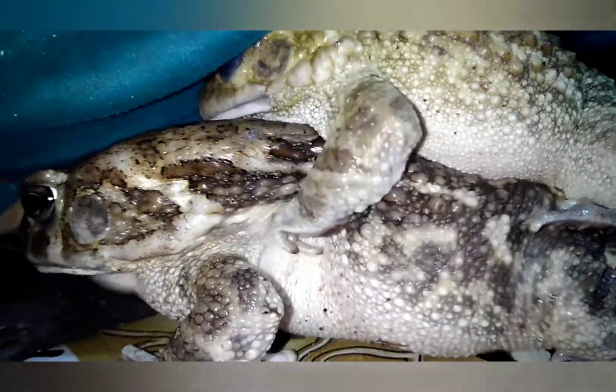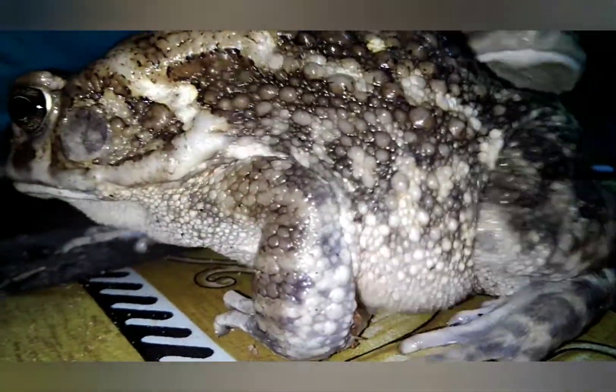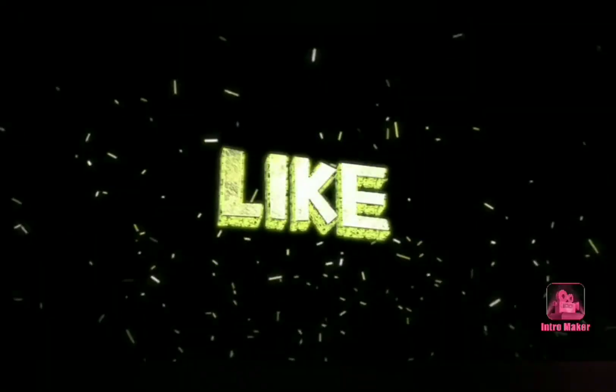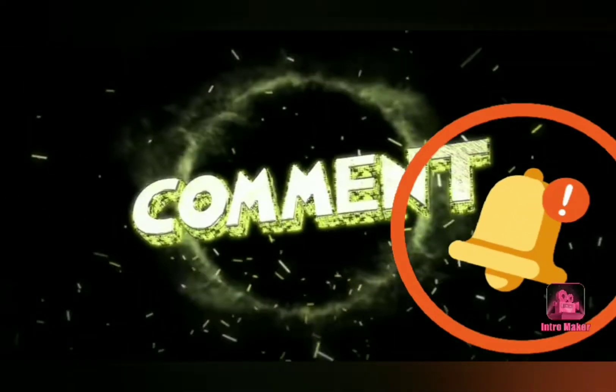In the previous video, we saw breathing. Please subscribe, share, comment, like, and wait for another video.